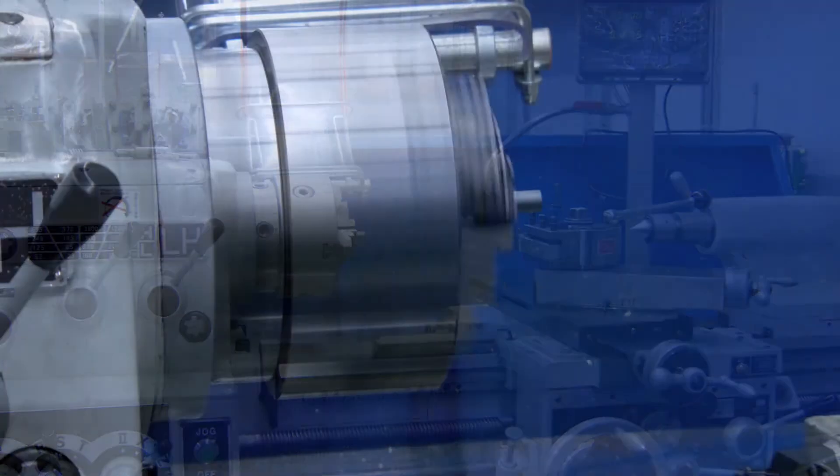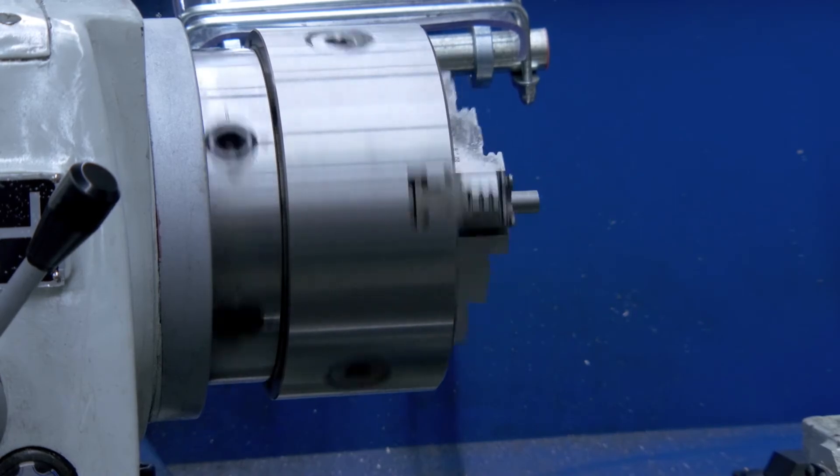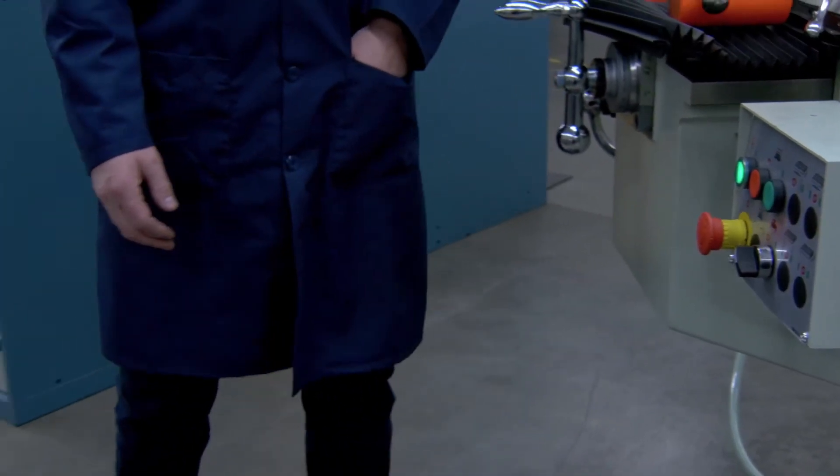For rotating equipment, make sure the equipment comes to a complete stop. Always turn a machine off before walking away from it.